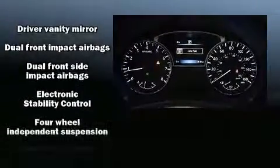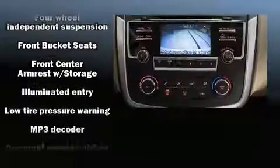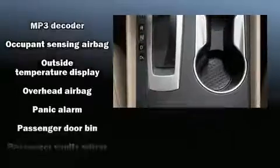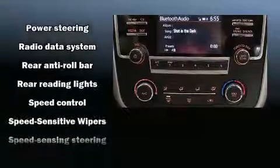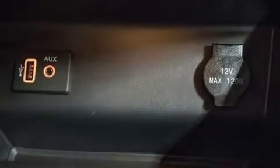Nissan also prioritized safety and security by including head curtain airbags, front and side impact airbags, traction control, brake assist, a security system, and four-wheel disc brakes with ABS. Various mechanical systems are monitored by electronic stability control, keeping you on your intended path.